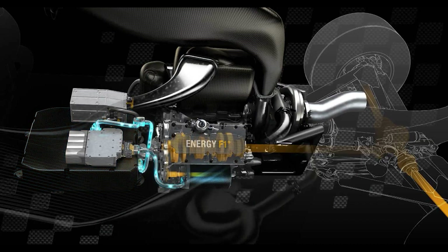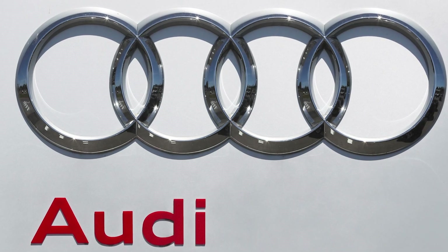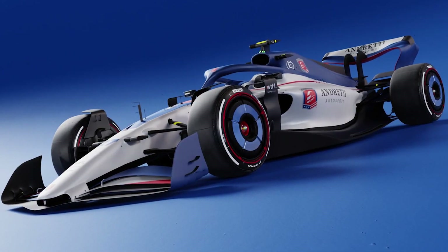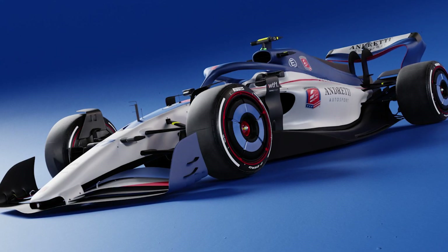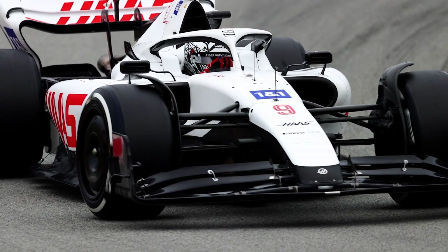The new power units will run on sustainable fuels, triple electrical power, and reduce fuel consumption. Major players like Audi and Andretti Global are joining, while existing teams form partnerships. Lewis Hamilton calls for F1 to improve competitiveness. Fernando Alonso's future is uncertain, and Haas embraces the reality of being a customer team.